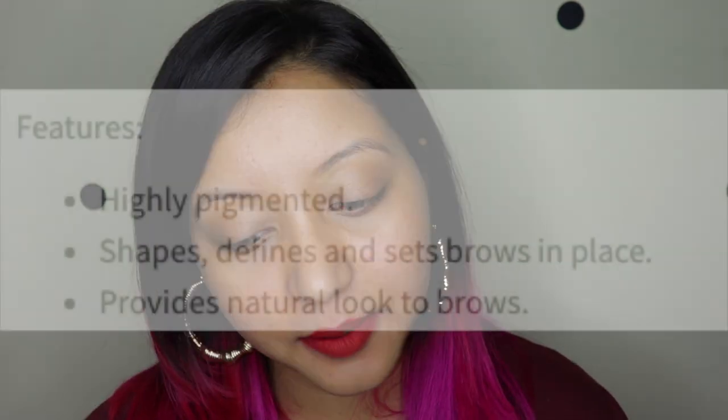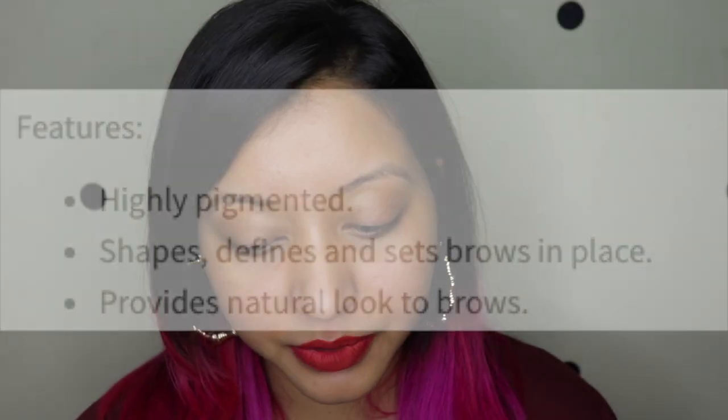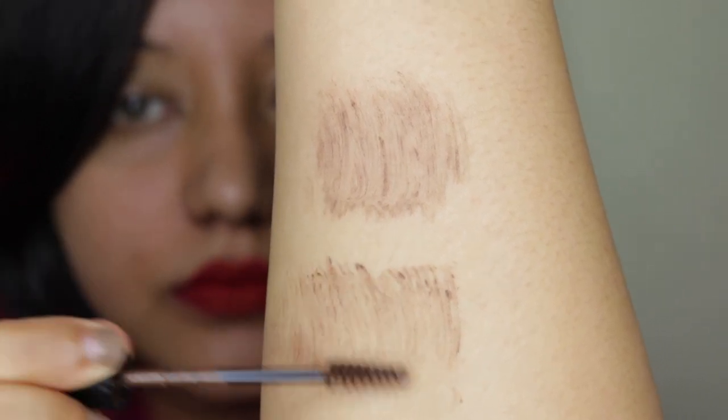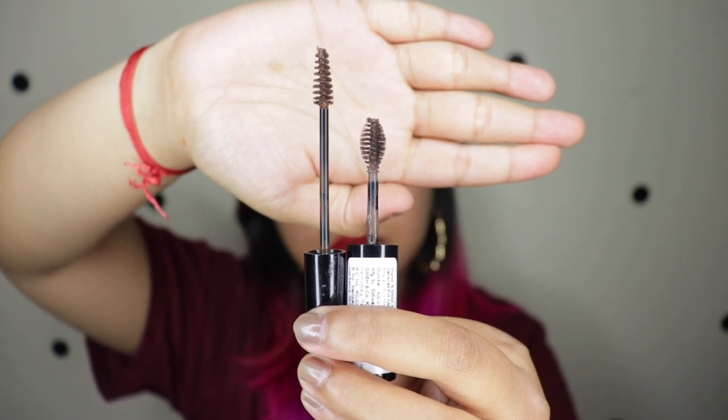For the NYX claims: it is highly pigmented, it shapes, defines, and sets brows in place, and it provides a natural look to brows. I know that NYX products are cruelty-free, and I wish the NYKAA website displayed that more clearly for certain products. The NYX applicator has a long wand with a very small, much thinner and more precise tip compared to the NYKAA one, which is on the chubbier side — here is how both applicators look next to each other.